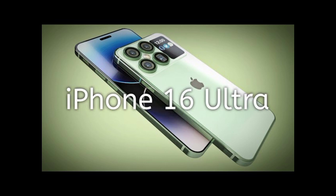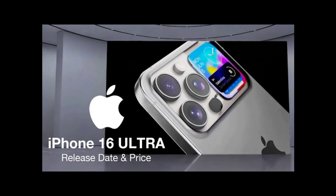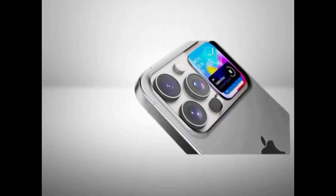The buttons on the iPhone 16 Ultra have been redesigned for improved usability and functionality. The volume and power buttons are now more tactile and responsive, making it easier than ever to navigate your device with precision.